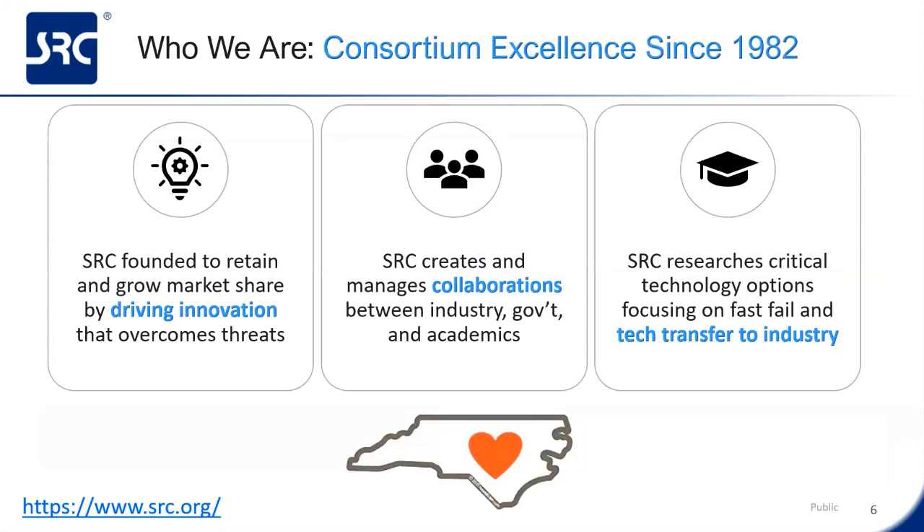SRC is a non-profit consortium. We were formed in 1982 when several US-based semiconductor companies like Intel and IBM noted a need for a significant increase in US research and relevantly trained students for hire. It kind of was a desert at that point. SRC was founded to drive innovations in research, collaboration within government, industry, and academia, and the focusing on transfer of technology between academia and industry.